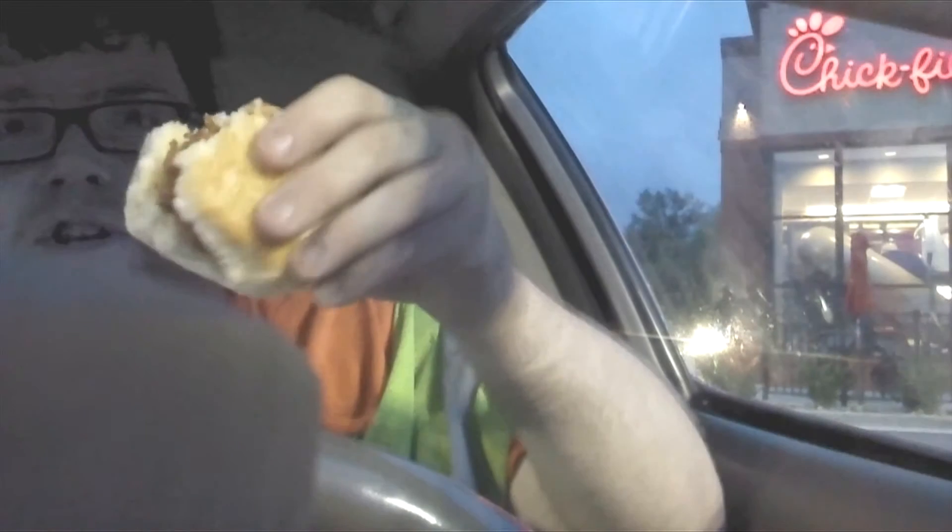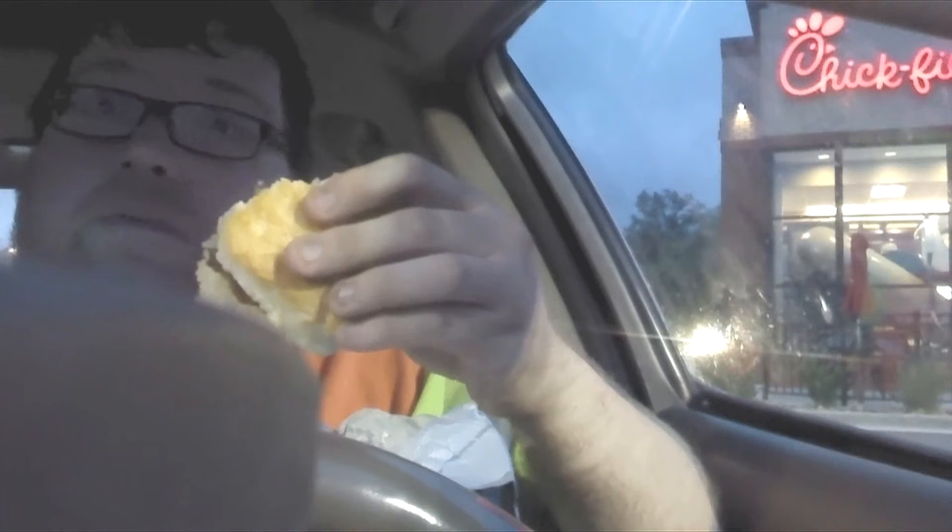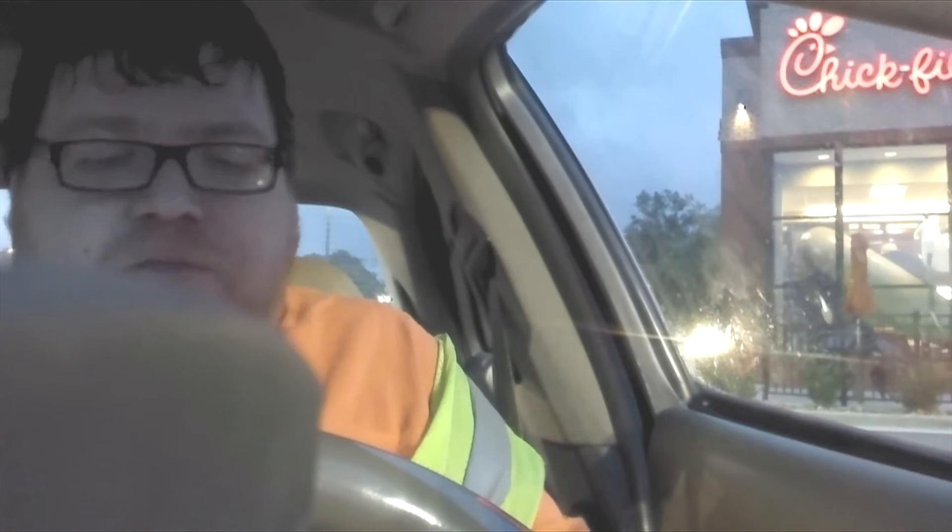This is the Spicy Chicken Biscuit. Nice sauce — it's not perfect, but it's a nice sauce. I'll give it that much. It's nice and good. I'll let you watch me take a bite of it. And it's so delicious. Chick-fil-A is known for their chicken, and that, my friends, is delicious.